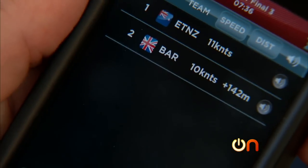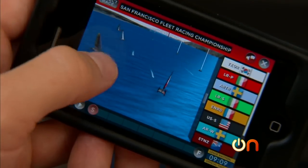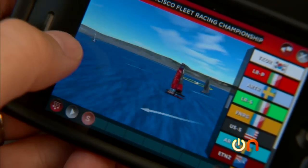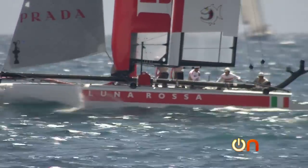They've also integrated Live Line into a mobile app that lets you watch and listen to a 3D live animated view of the races. Still, nothing compares to watching these boats race live in the water.